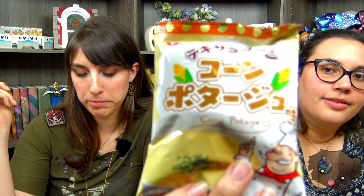Up next we have the corn pottage crisps. One of us wasn't sure what corn pottage was — it's basically a soup. They smell like something you'd enjoy. After tasting: they're great — they taste like cream corn, and they are so good.